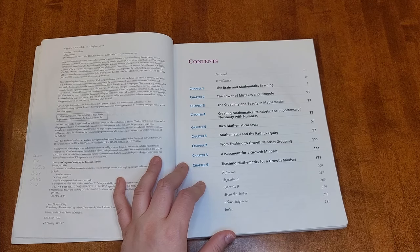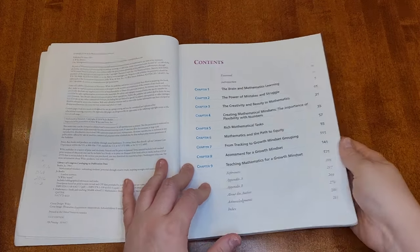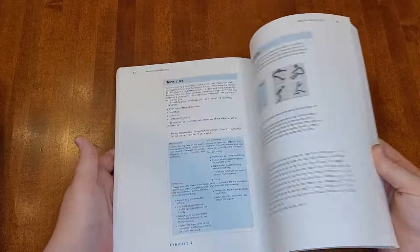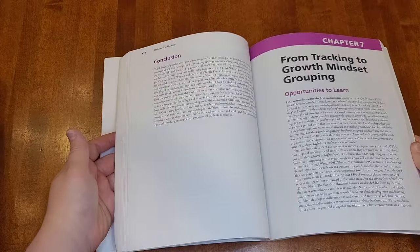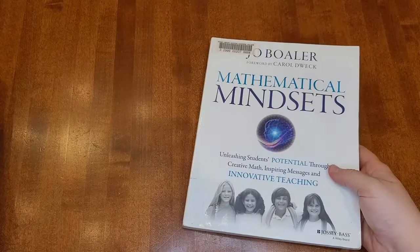So all of those things blended together — effective learning strategies, effective teaching strategies, helping your kids see the beauty of math, and promoting that growth mindset, which my kids definitely struggle with at times. This book was just really, really helpful for all of that. She has a lot of examples; a lot of them are classroom examples, but I still found this really helpful for thinking about how we approach math in our homeschool.